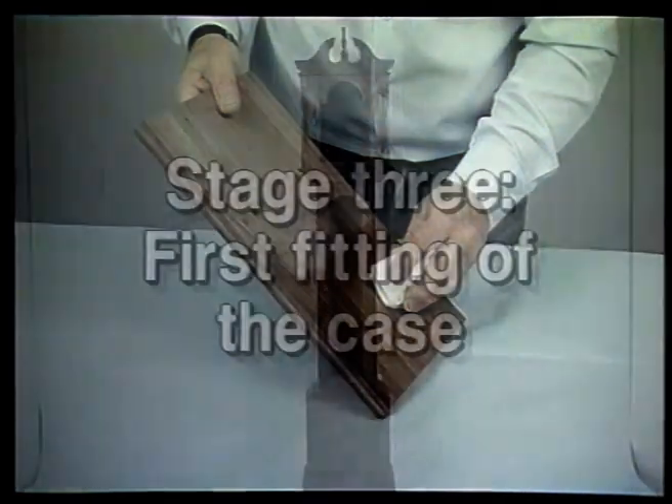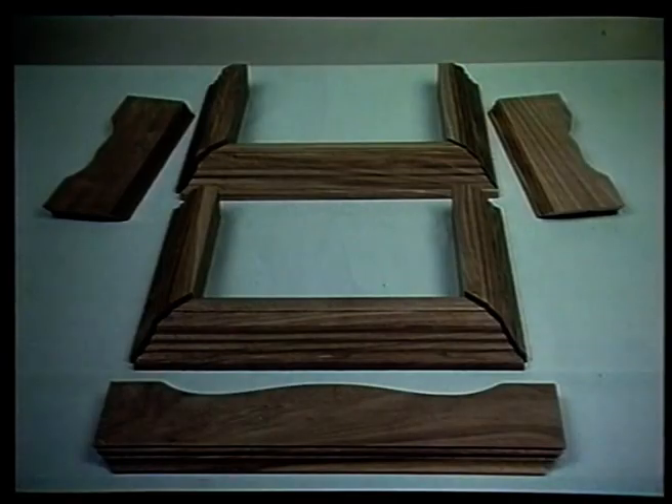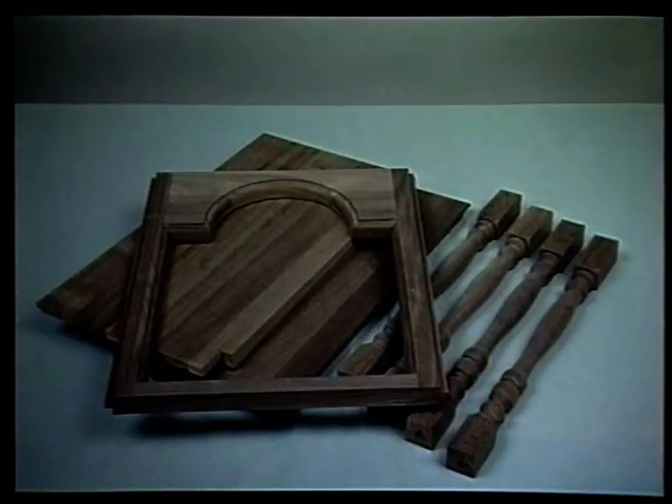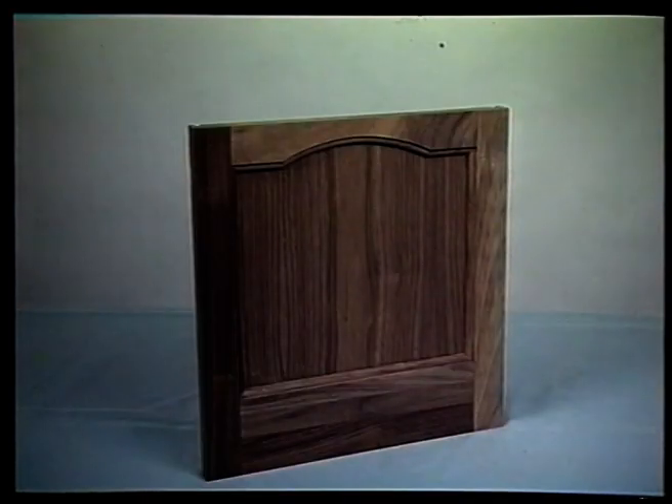Stage three: fitting the wooden case. First, fit all the parts together. Your Emperor kit comes complete with all the difficult pieces already pre-assembled, and all the mitres, mortises, and tenons pre-cut. The doors all come complete, the dial frame comes complete, the waist collar comes complete, and the base front comes complete.